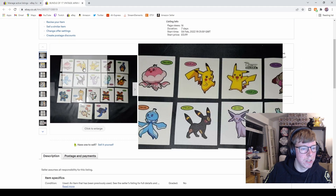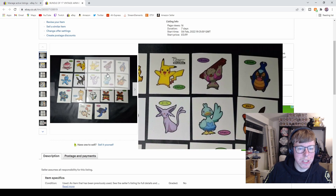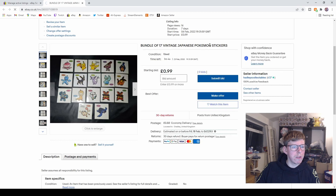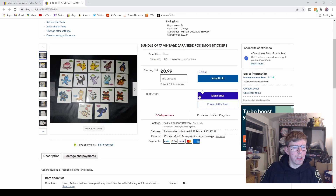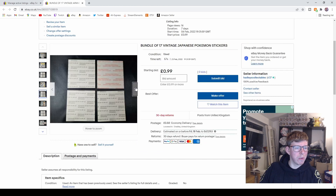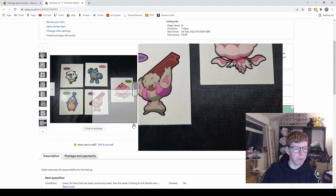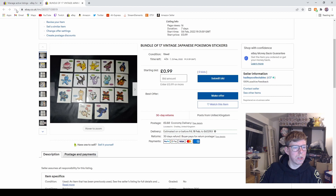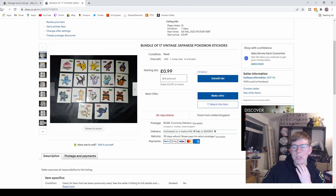The first auction coming off is this bundle of vintage Japanese Pokemon stickers. I honestly don't think they're going to sell, but we shall see. There's less than a minute left on these now — zero bids at the minute. I don't think they're going to go, but they were cool and quirky. I've had them for a little while. 42 seconds, no bids.